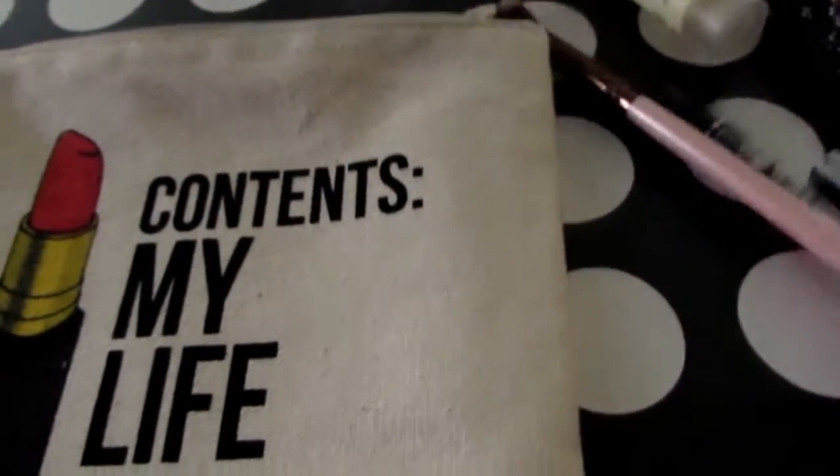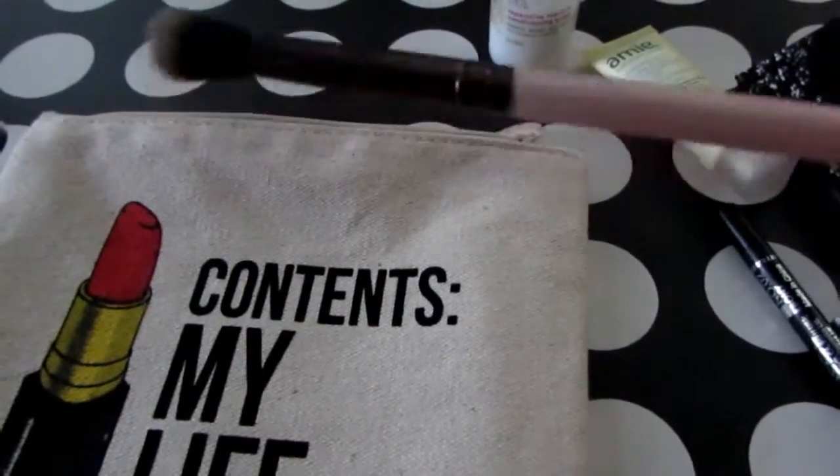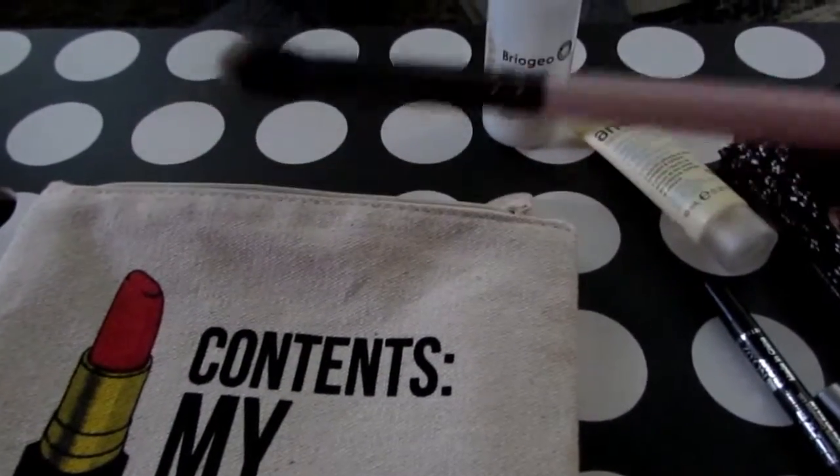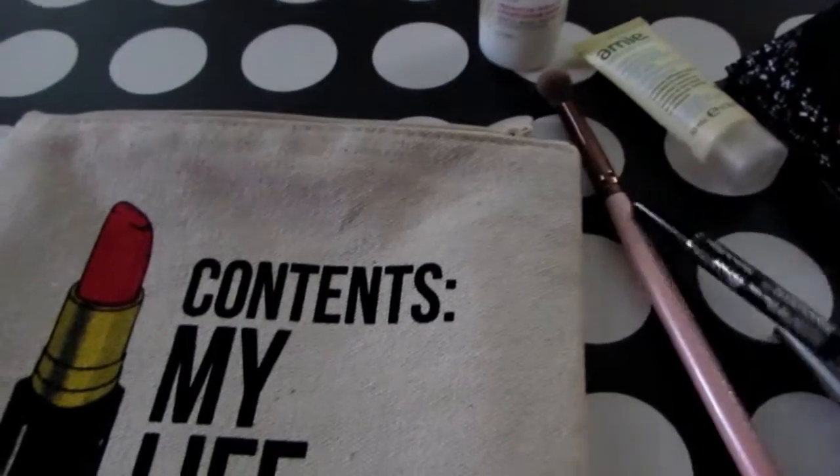The first thing I pulled out was my Luxie 205 blending brush, which I'm so excited is now in my kit because now I have two brushes from Luxie, and hopefully I get sent the other ones.